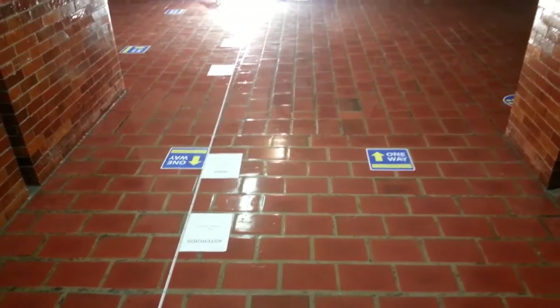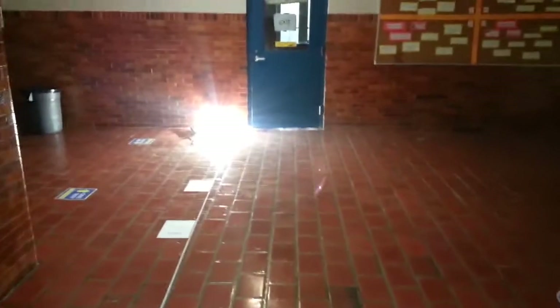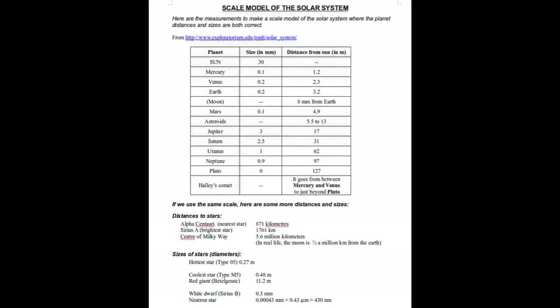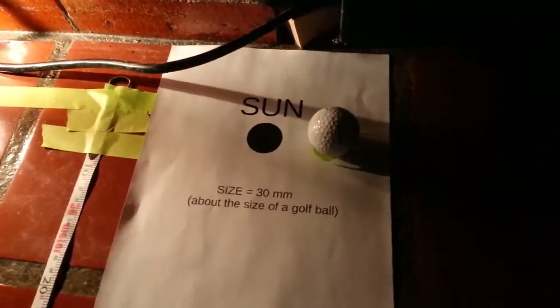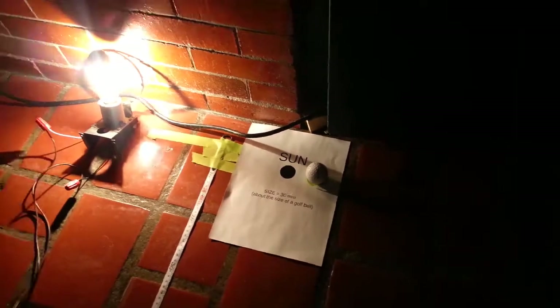I am going to show you a model of the solar system. Everything is to the correct scale. We're going to start with the Sun, which is an incredibly bright object at one end of the hallway. This is a 750-watt light bulb, and the Sun is about the size of a golf ball. So there's a golf ball. And we're going to walk away from the Sun and look at the planets.